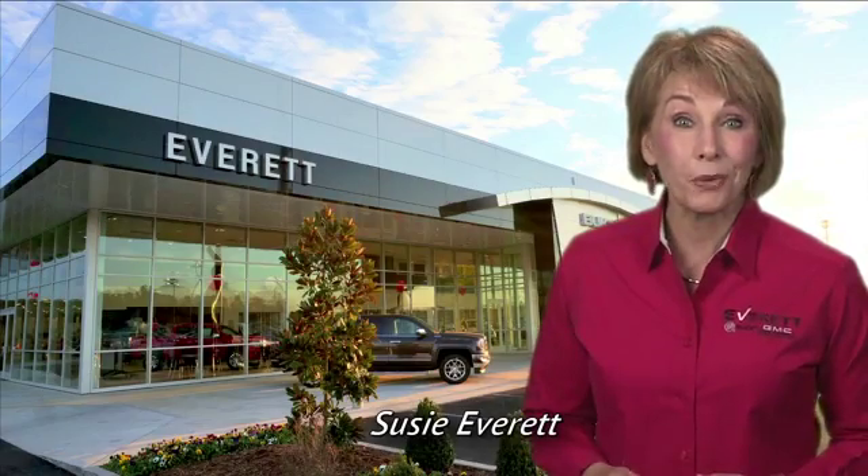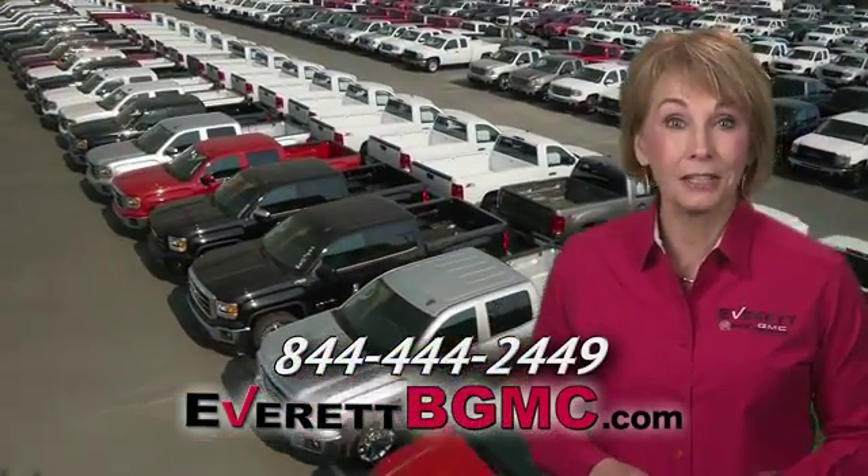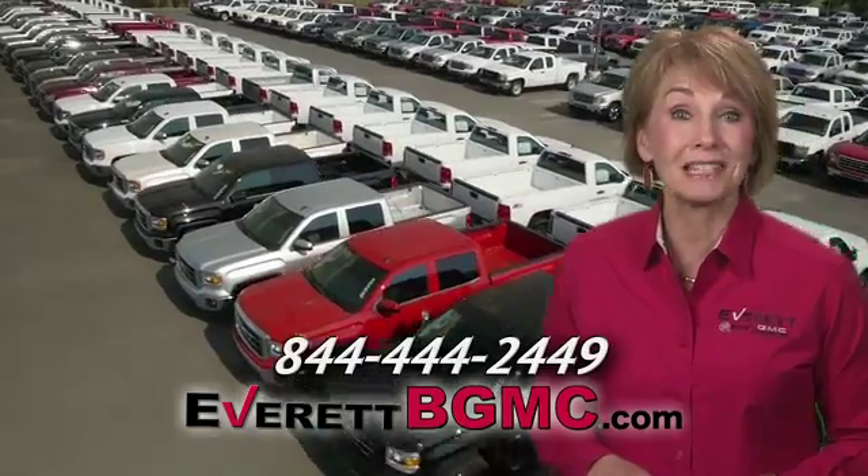If you have any questions, or if you're interested in any of the vehicles you've seen from Everett, please call us at the number on your screen or click on EverettBGMC.com.